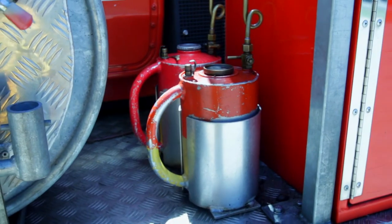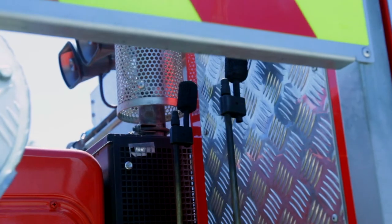Here we have a couple of drip torches. We use these to safely light pile burns, hazard reductions and backburns.